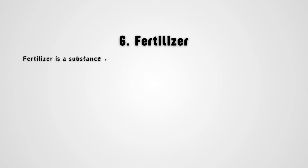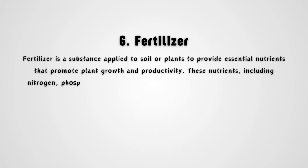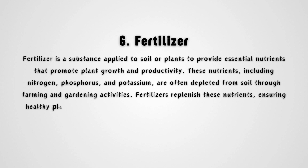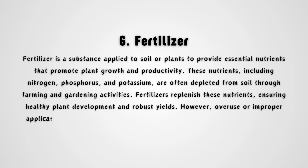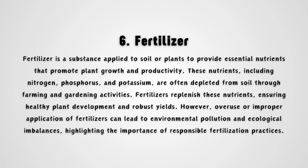Fertilizer is a substance applied to soil or plants to provide essential nutrients that promote plant growth and productivity. These nutrients, including nitrogen, phosphorus, and potassium, are often depleted from soil through farming and gardening activities. Fertilizers replenish these nutrients, ensuring healthy plant development and robust yields. However, overuse or improper application of fertilizers can lead to environmental pollution and ecological imbalances, highlighting the importance of responsible fertilization practices.